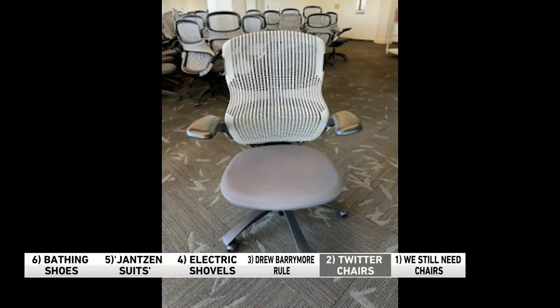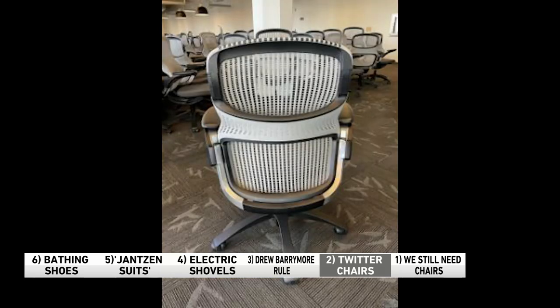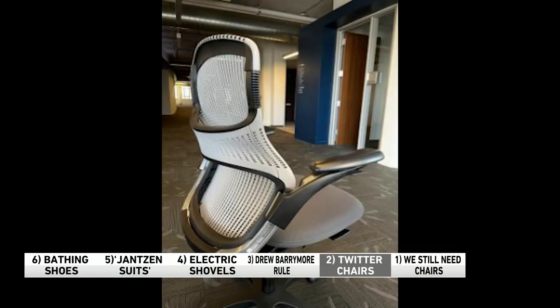Alright, number two. We've all been talking about the big Twitter auction. They're getting rid of all sorts of stuff — coffee pots, fancy exercise bikes, desks, lamps. One thing in particular caught our attention: chairs. We need chairs! These ones have real arms that aren't falling off, no duct tape, cushions — they have everything. They're going for about 25 bucks a piece.